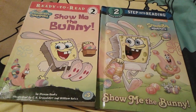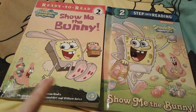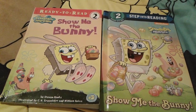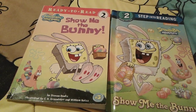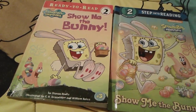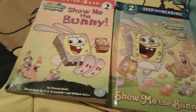So let's go ahead and start comparing here. The covers are actually quite different — this one is from Simon's Spotlight, this one is from Random House. One is 'ready to read' and the other is 'step into reading', there's a difference there. The cover designs are different too — Spongebob's bunny costume looks a little bit different, and obviously the basket and the eggs look different, and Patrick looks different as well.